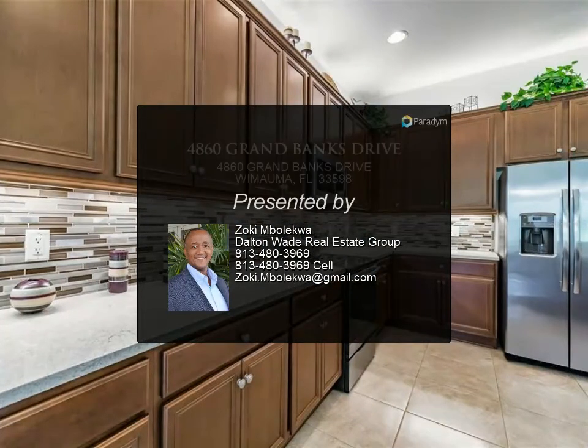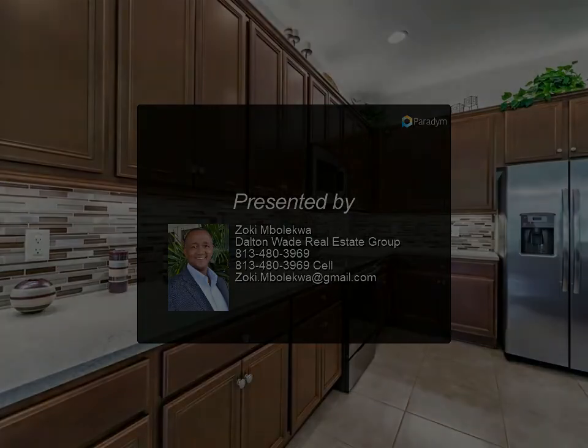Valencia Lakes is a 55-plus active adult community that offers exceptional facilities and amenities.